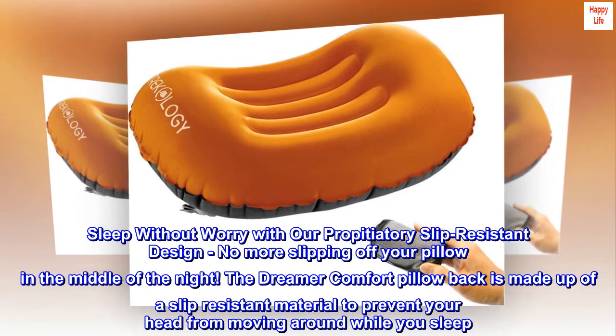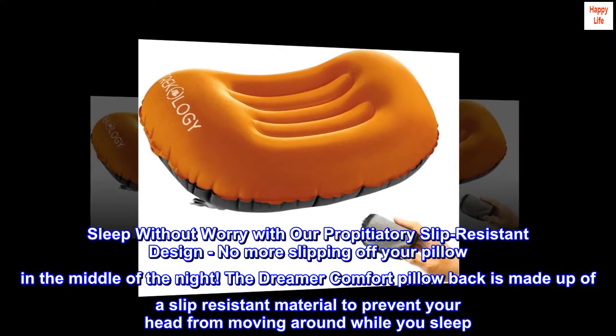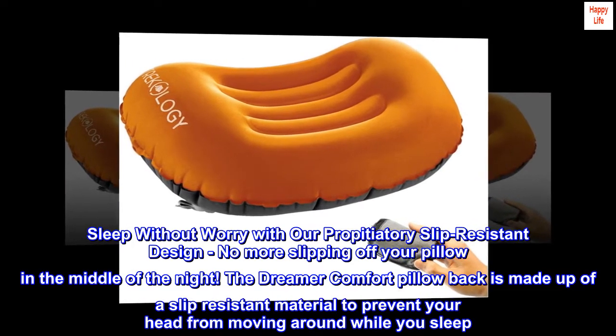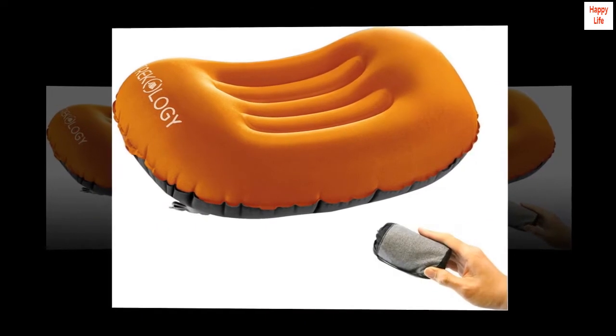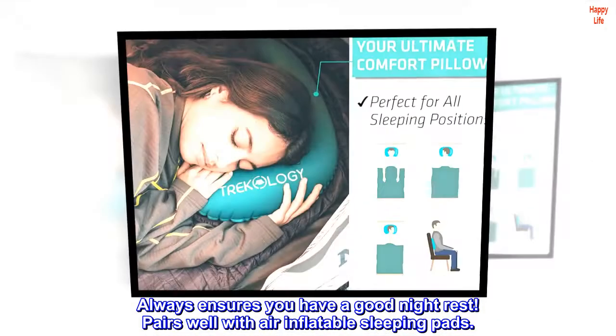Sleep without worry with our proprietary slip-resistant design. No more slipping off your pillow in the middle of the night. The Dreamer Comfort Pillow back is made up of a slip-resistant material to prevent your head from moving around while you sleep — always ensuring you have a good night's rest. Pairs well with air-inflatable sleeping pads.